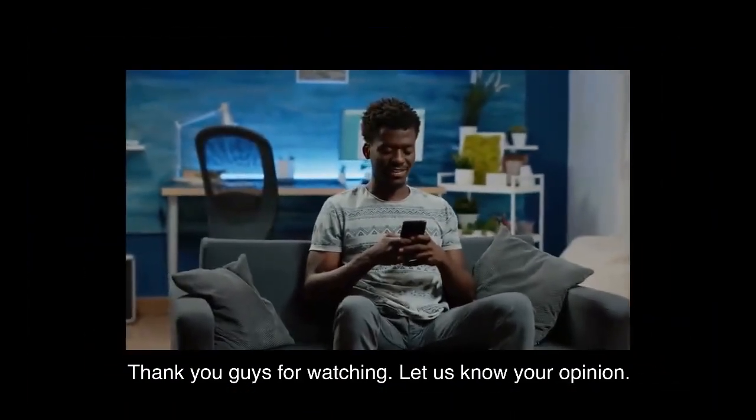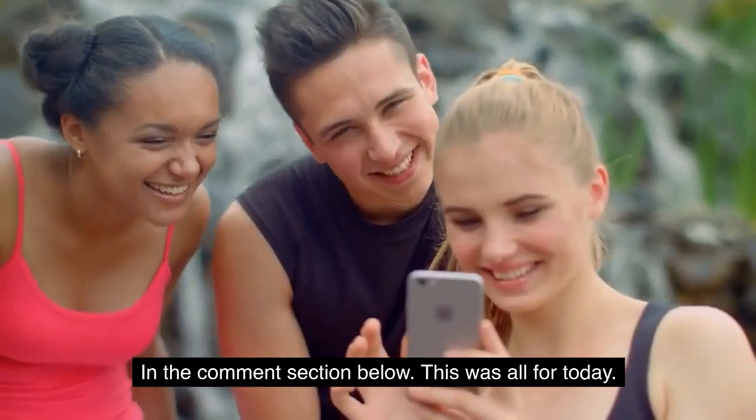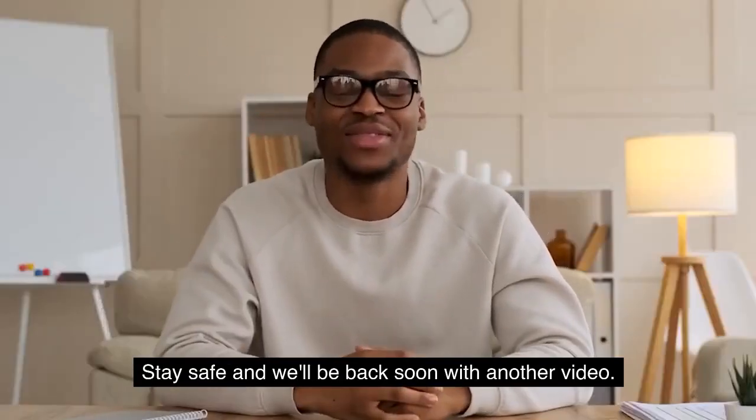Thank you for watching. Let us know your opinion in the comment section below. Do not forget to subscribe to our YouTube channel. Stay safe, and we'll be back soon with another video.